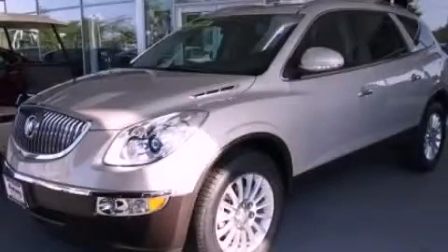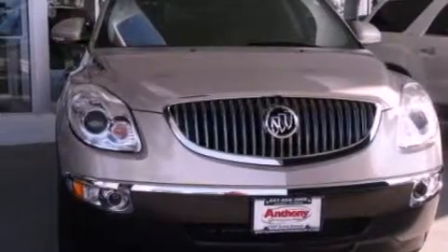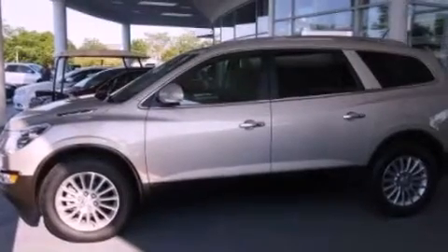This is a brand new 2012 Buick Enclave, a luxurious package designed with the finest elements in mind. It has a 3.6-liter six-cylinder engine and an automatic transmission.